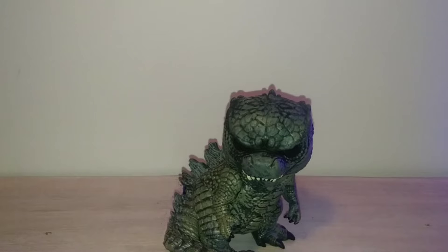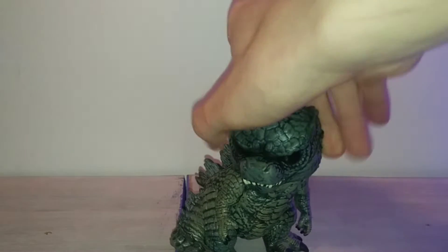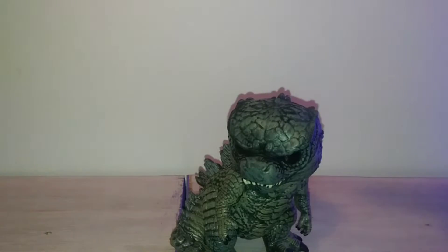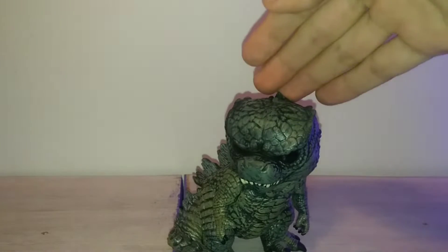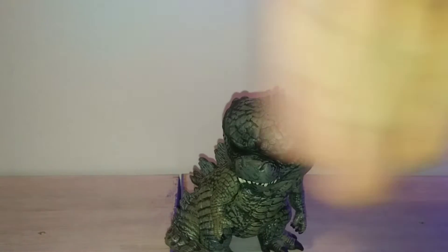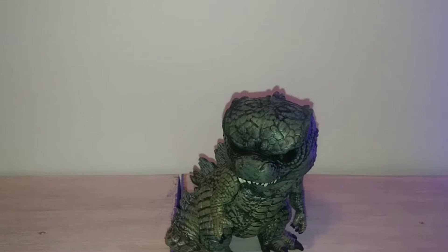Hello everybody, welcome back to another review. My name is Matthew and today we're taking a look at the Funko Pop Godzilla vs. Kong 2021 Godzilla himself — the 3-inch little boy. Not any repaints, not any exclusives, not any different size variation. It's just the original, plainly titled Godzilla. No exclusive, although technically this was from an exclusive, but we're going to get into that later.